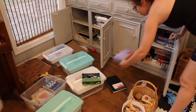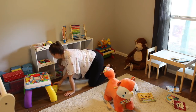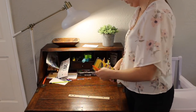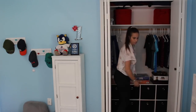Get ready because we are decluttering and reorganizing my entire house today — both kids' bedrooms, all the toys all over the house, my desk, homeschool stuff, closets. We're organizing it all, so let's just get started.